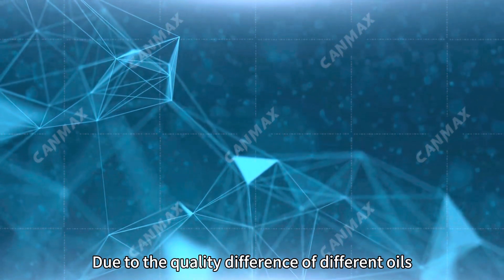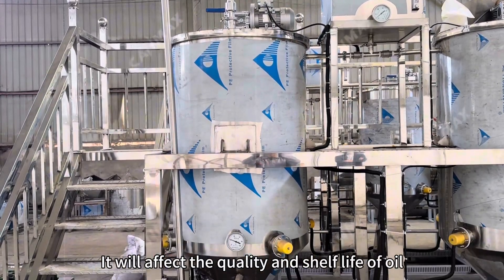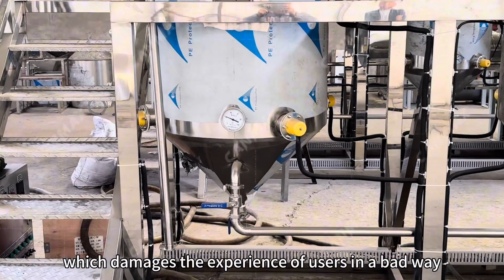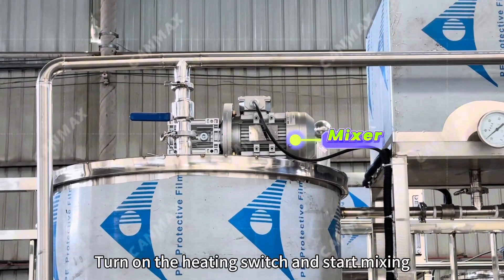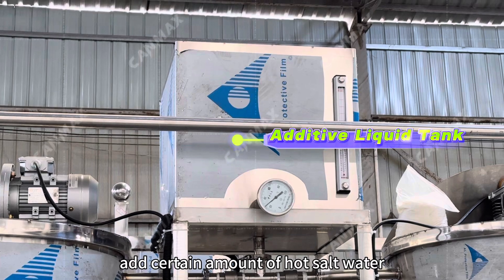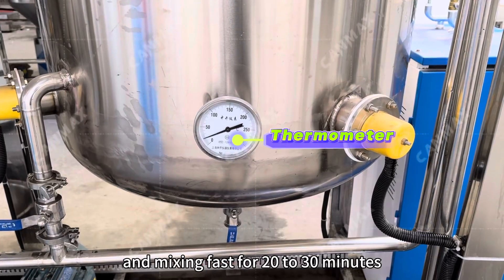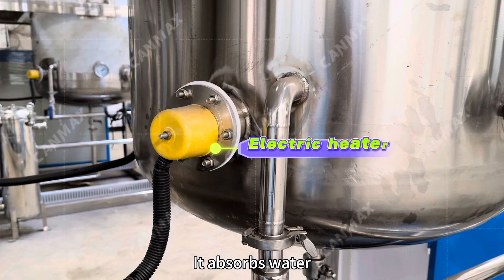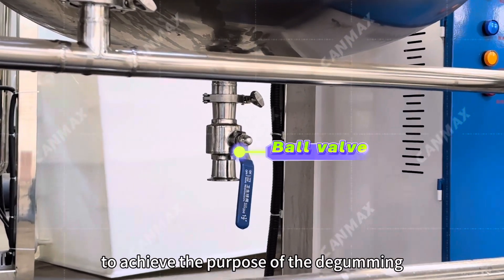Due to the quality difference of different oils, the following information is just for your reference. Gum stuff is phospholipids. It will affect the quality and shelf life of oil and generate a large amount of oil fumes during usage, which damages the user experience. So firstly, we pump the crude oil into the first tank through the oil pipelines, turn on the heating switch and start mixing. After the oil is heated to 60 to 80 degrees Celsius, add a certain amount of hot salt water from the additive liquid tank. The water temperature should be higher than the oil, and mix fast for 20 to 30 minutes, then stop and keep it still. Utilizing the hydrophilicity of phospholipids, it absorbs water and expands, then sinks to the bottom of the tank, and we can discharge it through the bottom ball valve to achieve the purpose of de-gumming.